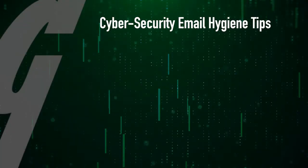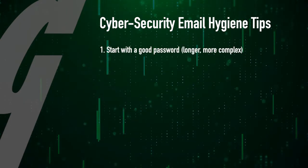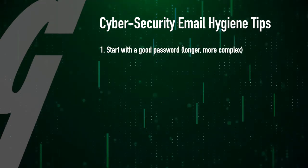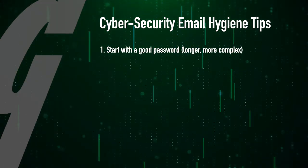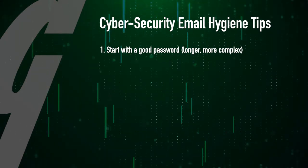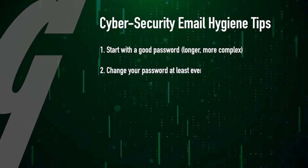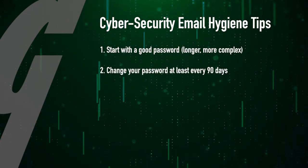Here are some cybersecurity tips related to good email cybersecurity hygiene. Number one, start with a good password. Make sure it's a decent length and make it complex. Don't use names, places, dates, or anything of that sort that could be easily guessed. Number two, change your password at least every 90 days or so.